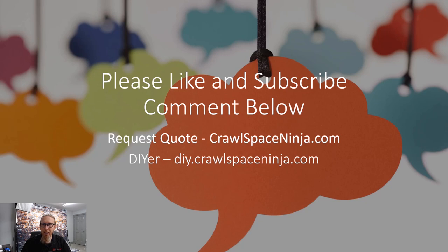Please like and subscribe to this video. If you have a unique situation — like standing water where you may need a sump pump — leave a comment below. If you need to request a quote, go to CrawlSpaceNinja.com and hit 'Get a Free Quote.' If you're a DIYer and need dehumidifiers, vapor barriers, or other supplies, you can go to DIY.CrawlSpaceNinja.com and purchase them yourself.